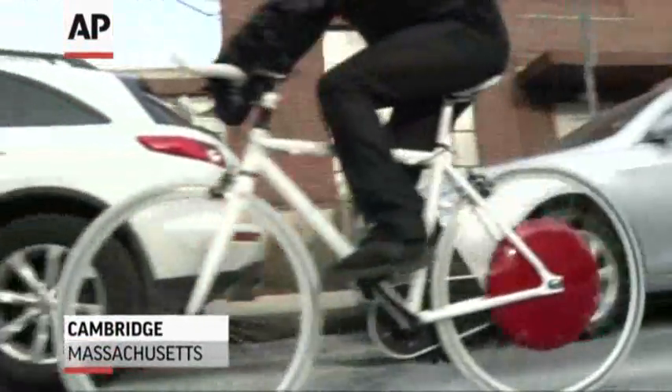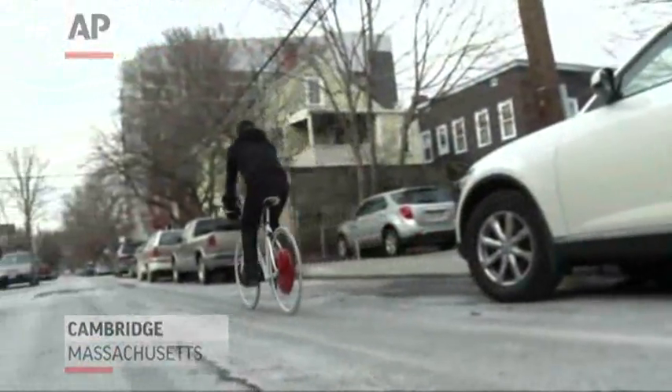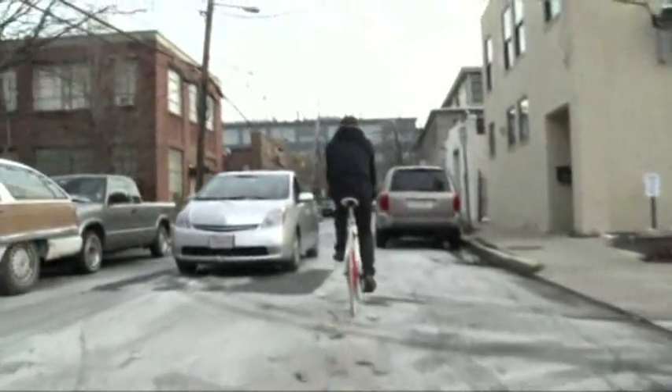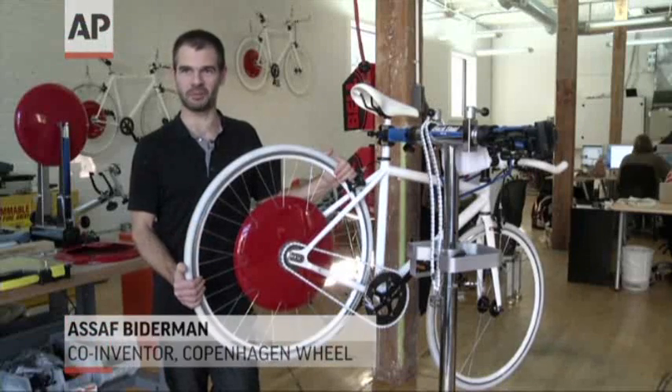It might not look like much, but this could be the future on two wheels. Yes, it's a bicycle, but attached to it is something its creator thinks is revolutionary. It's changing how we move through cities on a bike.